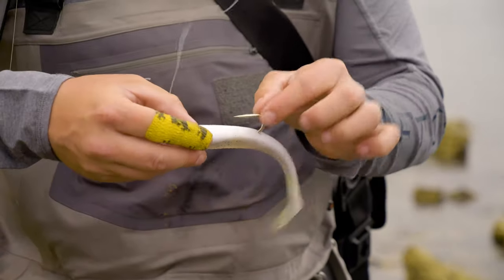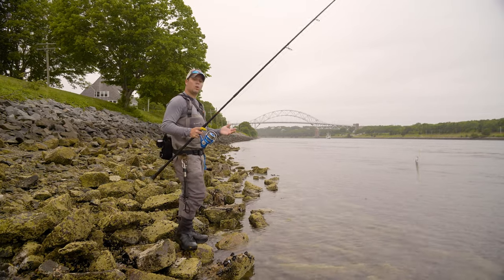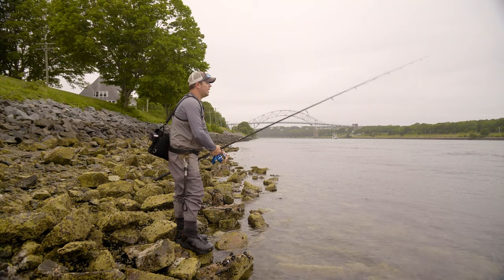These paddle tail swim baits are pretty straightforward to fish but also pretty versatile — whether the fish are on top, in the middle of the water column, or glued to the bottom, you can adjust your retrieve with these baits and catch them.